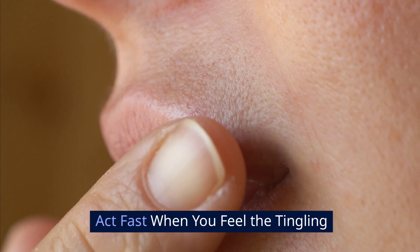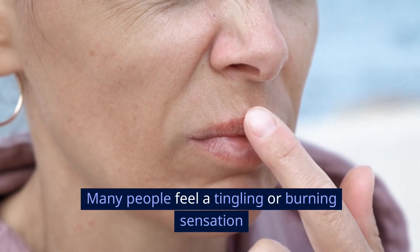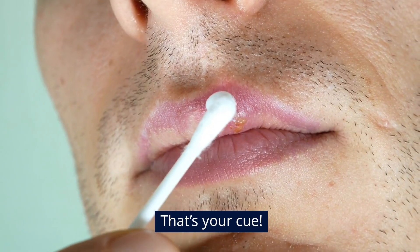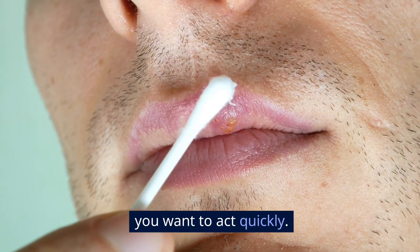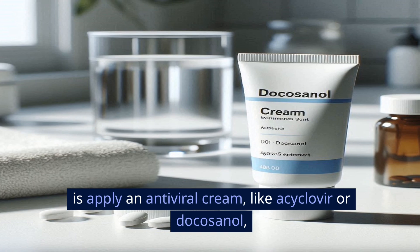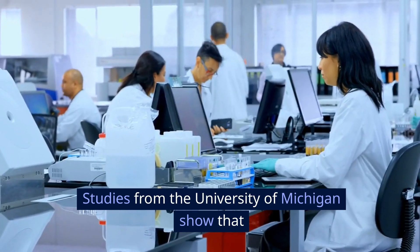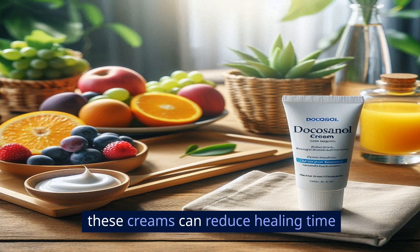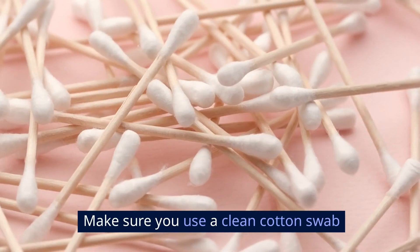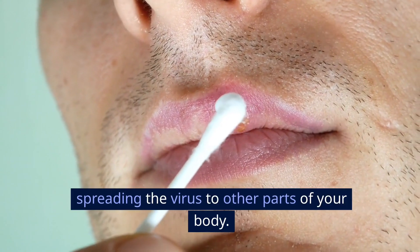Act fast when you feel the tingling. Timing is everything with cold sores. Many people feel a tingling or burning sensation before the sore even shows up — that's your cue. As soon as you notice that, you want to act quickly. One of the best things you can do is apply an antiviral cream, like acyclovir or docosanol, which you can find at most pharmacies. Studies from the University of Michigan show that these creams can reduce healing time by a day or two if applied early. Make sure you use a clean cotton swab to apply it, not your finger, to avoid spreading the virus to other parts of your body.